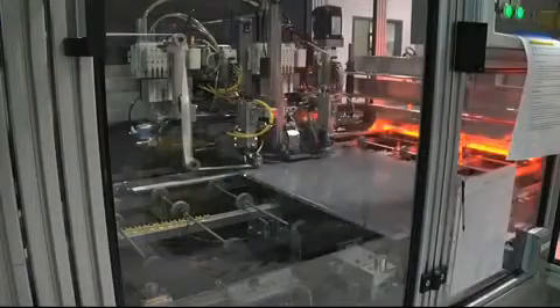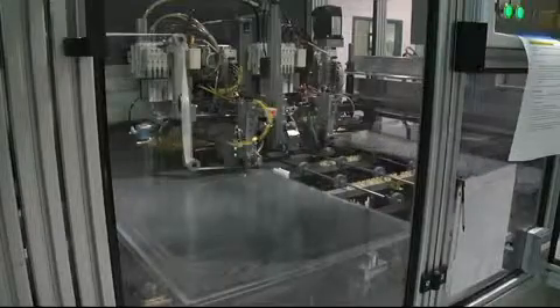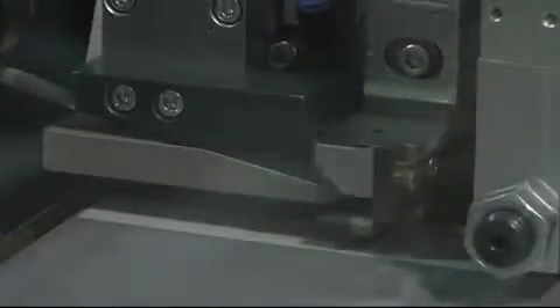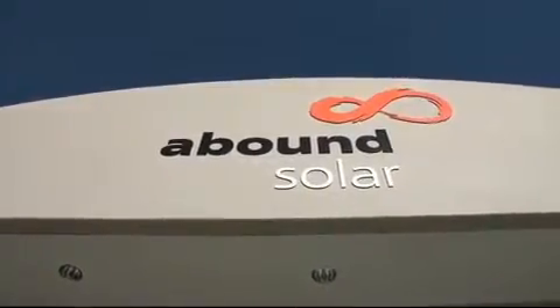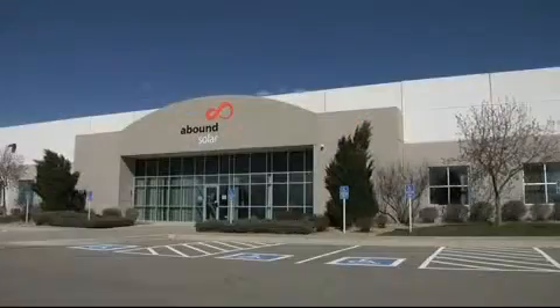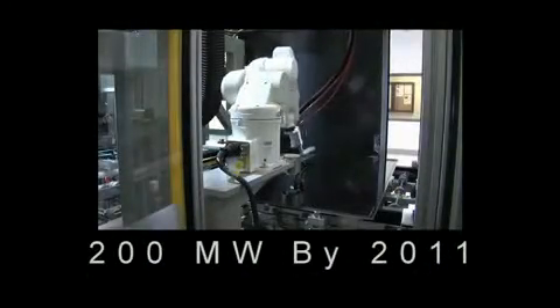By eliminating complex and costly production steps, Abound Solar is able to convert black glass into solar modules every 30 seconds, while increasing manufacturing yields and lowering costs. Abound Solar launched commercial manufacturing in November of 2009, and is ramping up the production of its first factory to 200 megawatts by 2011.